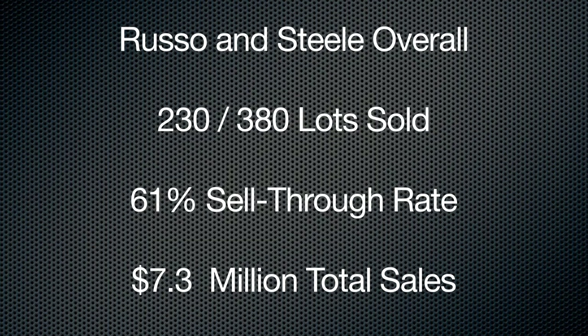Overall for Russo before we go: 230 of 380 so far, 61%, $7.3 million — and last year they were at $7.5 million, so they're right where they were last year. It looks like we've got $98 million total across Scottsdale. We don't have Silverstone results yet, and keep in mind these are preliminary results, always subject to change. $98 million versus $91 million last year — a pretty good sign. And those are the Friday results. I'm Rob Sass for Hagerty Classic Car TV, along with Colin Comer and Dave Kinney.